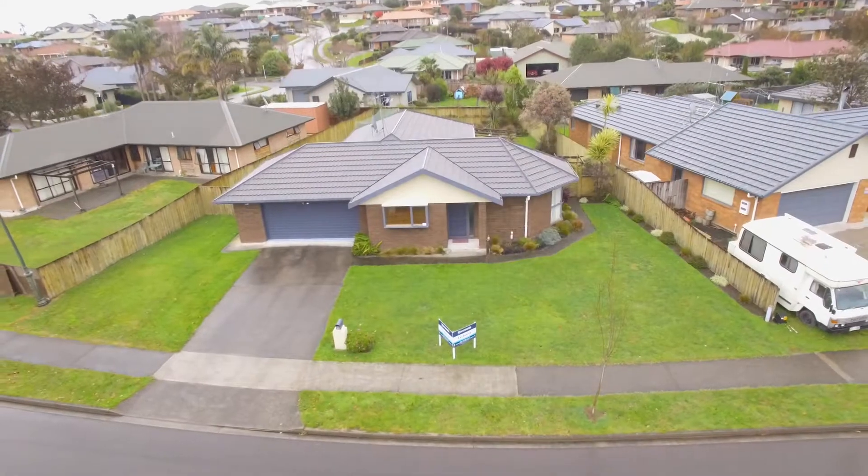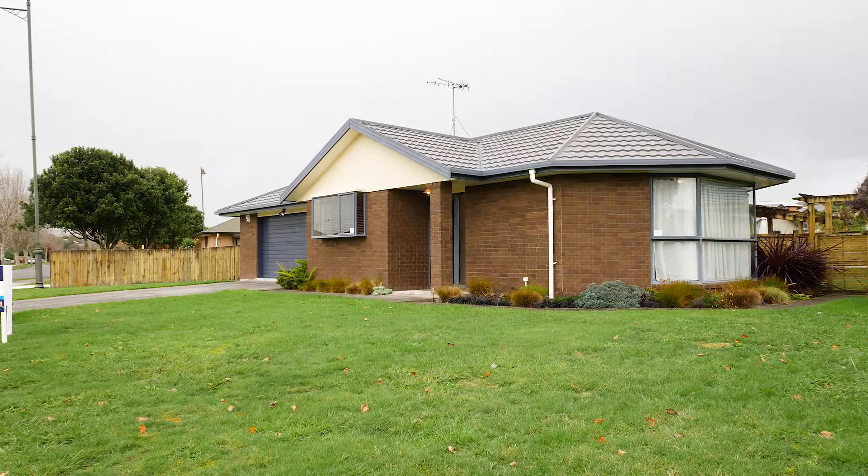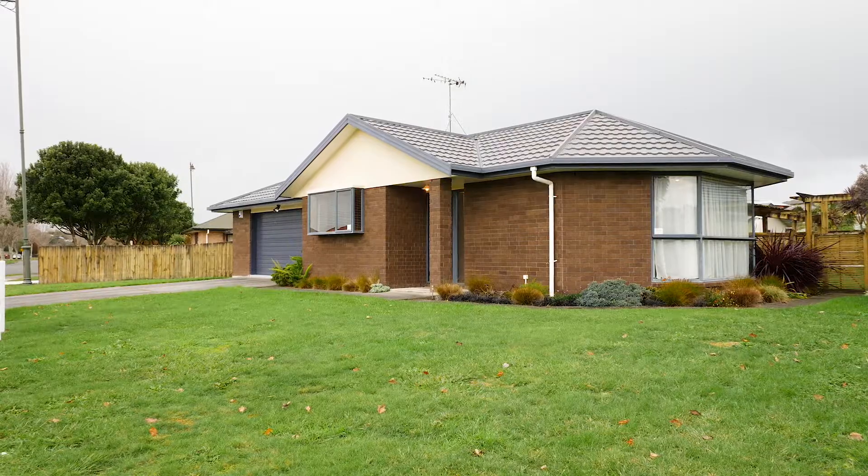Sitting on a large 682 square meter fully fenced section, we have a 1999 brick and iron home situated in the popular Farnborough Drive bordering Roto-Carrie and Grandview Heights.